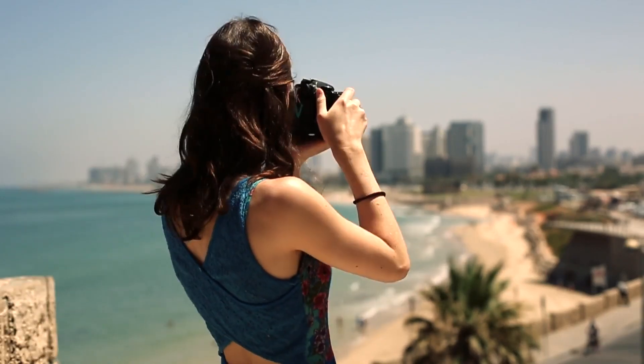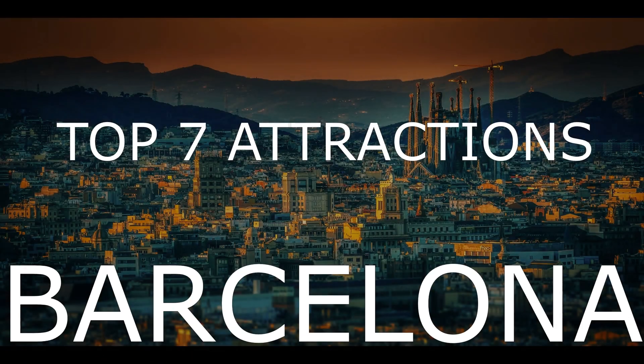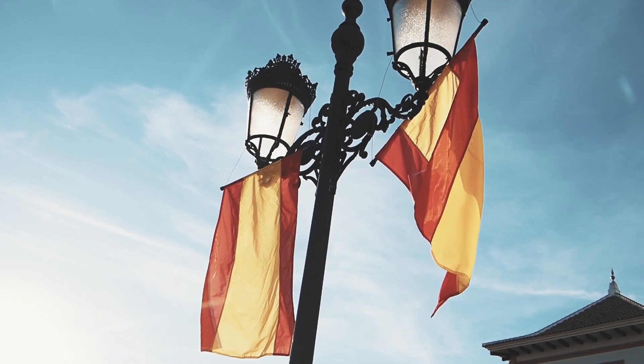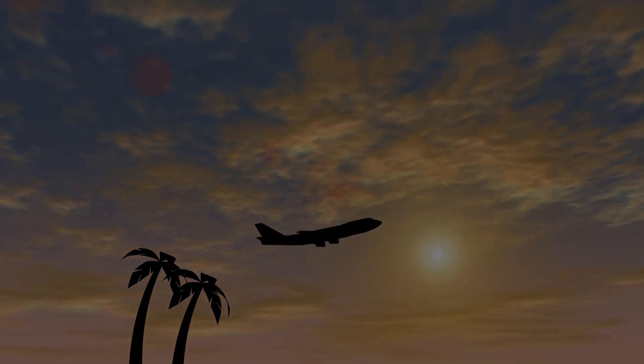Hello traveler! In today's video, I'm going to share with you my top seven places to visit in Barcelona, Spain. Let's fly to our destination and start with number seven.